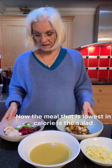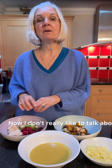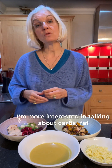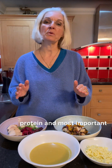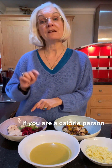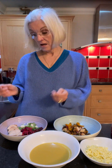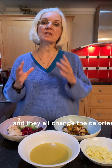The meal that is lowest in calorie is the salad. I don't really like to talk about calories because it doesn't make a whole lot of sense to me. I'm more interested in talking about carbs, fat, protein, and most importantly, how it makes me feel. The salad is lower in calories if you are a calorie person, but not by much — only by about 50 calories. It kind of depends what else you're going to put on that salad. You could put on seeds, nuts, a balsamic dressing, and they all change the calories.